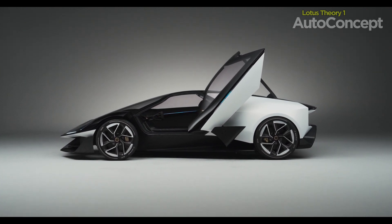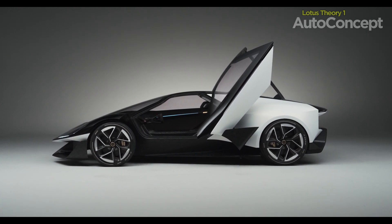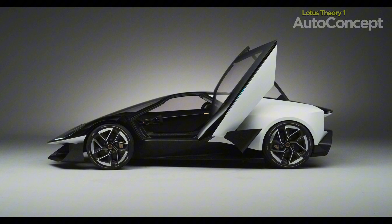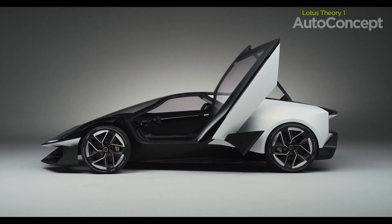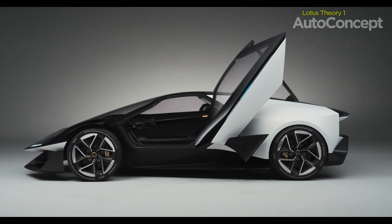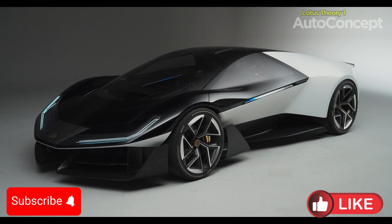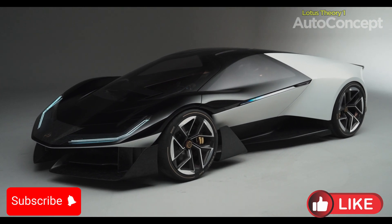Whether you're a die-hard enthusiast or new to the brand, one thing is clear: the future of performance is here and Lotus is leading the charge. Stay tuned for more updates on Lotus's continuous innovation and witness how they seamlessly blend past, present, and future in every design.